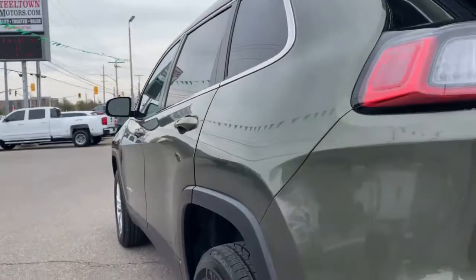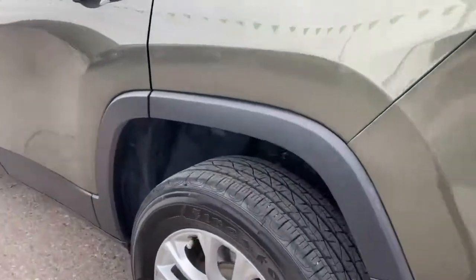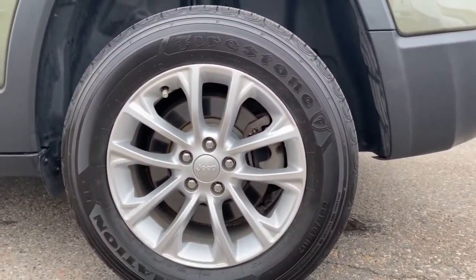Driver's side sightline shows no dents, bumps, or bruises. You got that plastic factory molding, that black molding around, which just deters rust — a great feature to have. Got these beautiful Firestone tires on there.